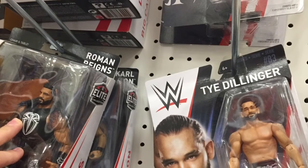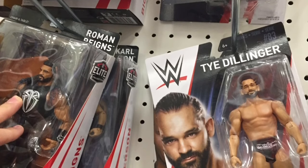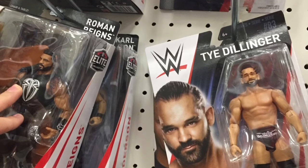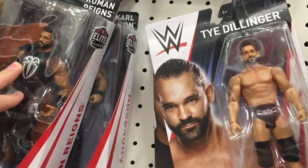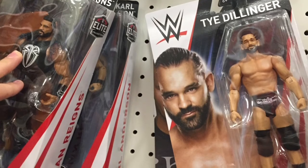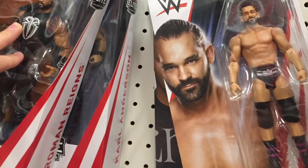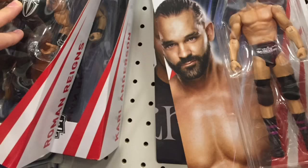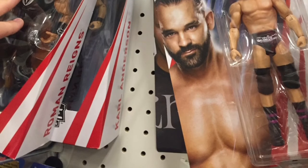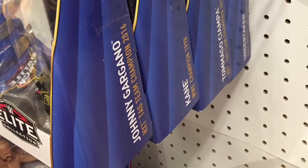They did have quite a few NXT Elites — two Rusevs and two Roman Reigns. I don't believe there are any basic NXT figures. They also had a newer Bobby Roode basic — actually wait, that's Ty Dillinger. I take that back, they don't have a Bobby basic.